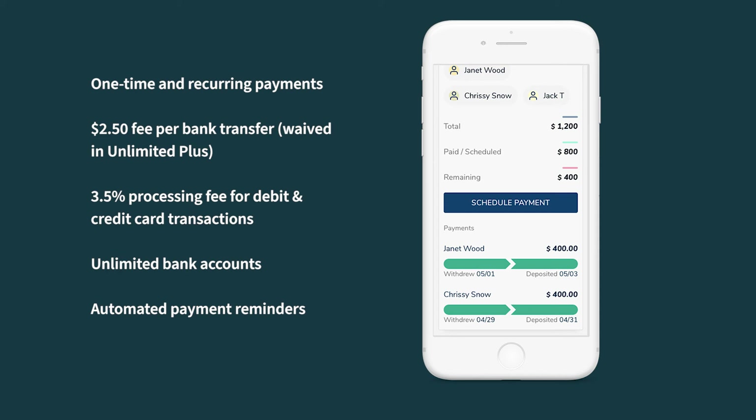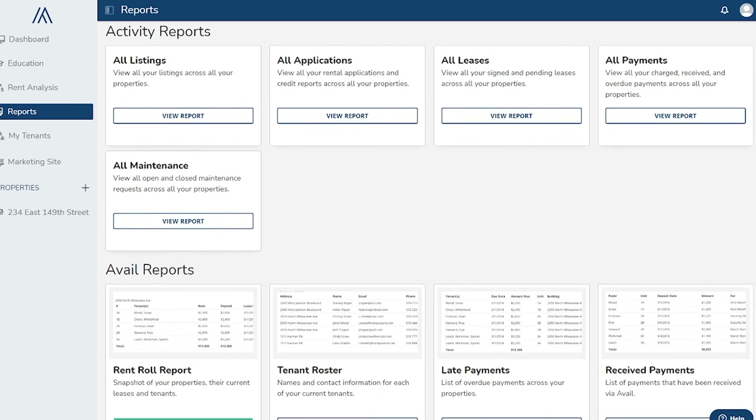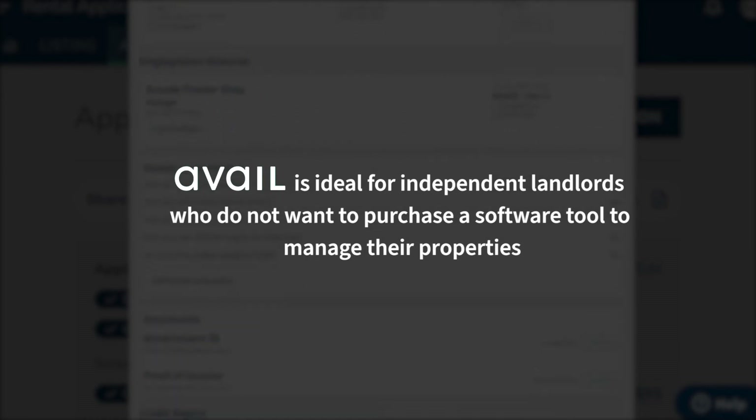You can set up automatic payment reminders to be emailed to tenants at set time intervals, with the option to send two reminders — once before and once after the payment due date. Reminders after the due date will only be sent if payment was not received. Avail's reporting allows you to quickly view and analyze key data about your properties. You can generate activity reports for listings, applications, leases, payments, and maintenance, as well as specialized reports for rent roll, tenant roster, late payments, received payments, expiring leases, and open maintenance.